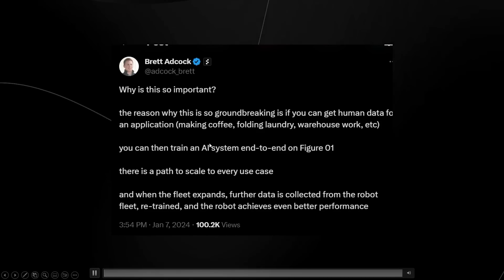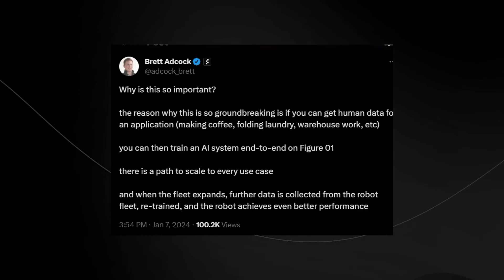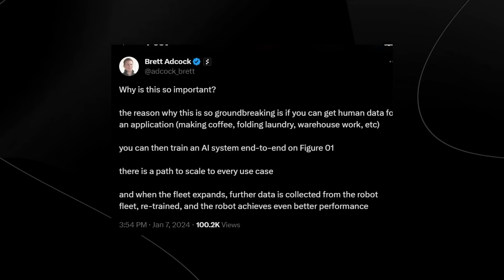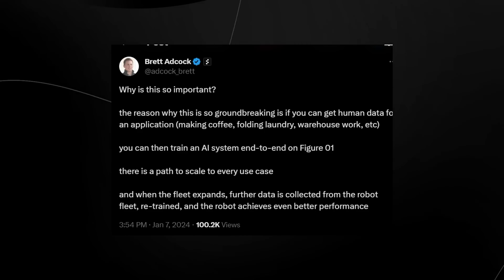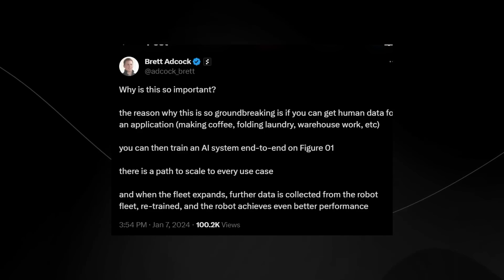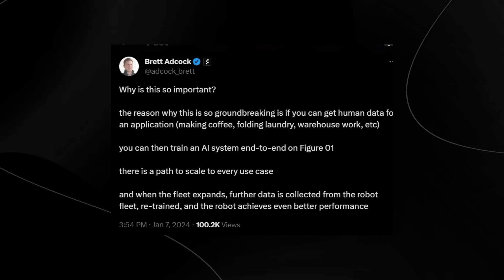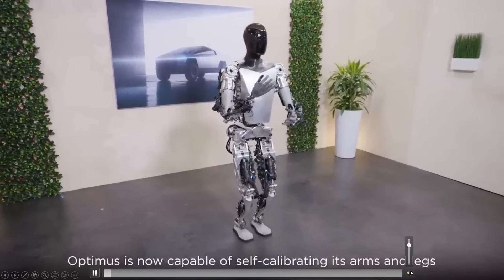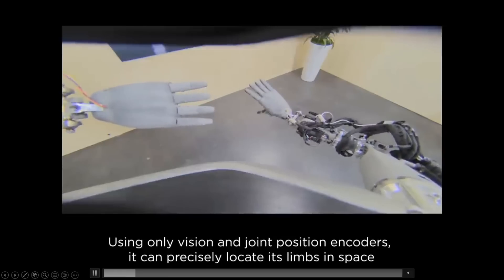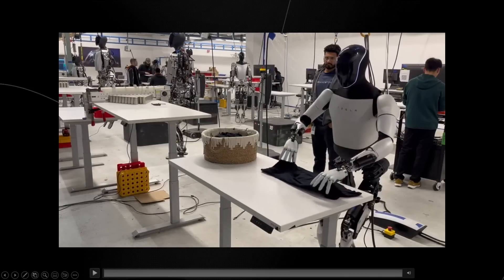The CEO of Figure stated why this is so groundbreaking: 'If you can get human data for an application — for example making coffee, folding laundry, warehouse work — you can train an AI system end-to-end on Figure One and there is a path to scale every use case. As the fleet expands, more data is collected from the robot fleet, retrained, and the robot achieves even better performance.' Whether it be competition from Figure or Tesla Optimus, we are definitely in a very exciting area.